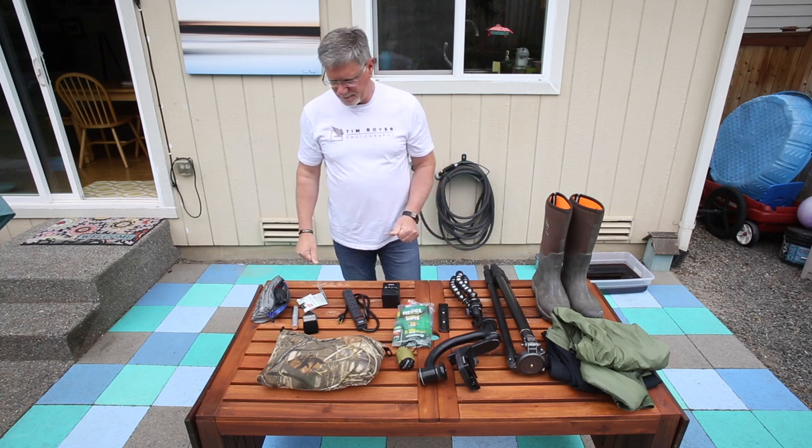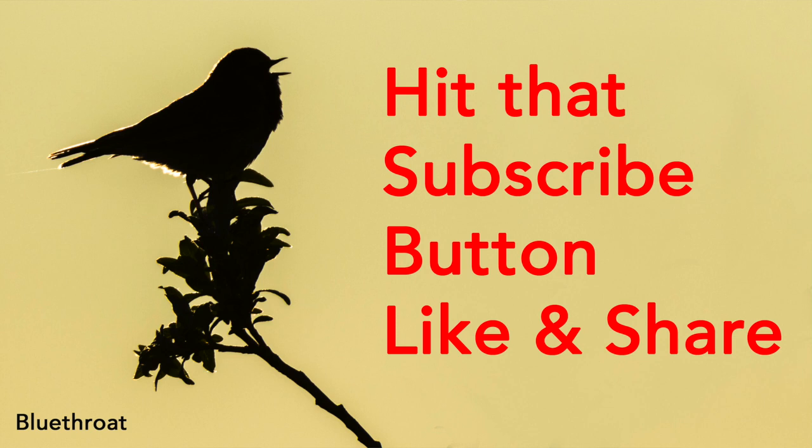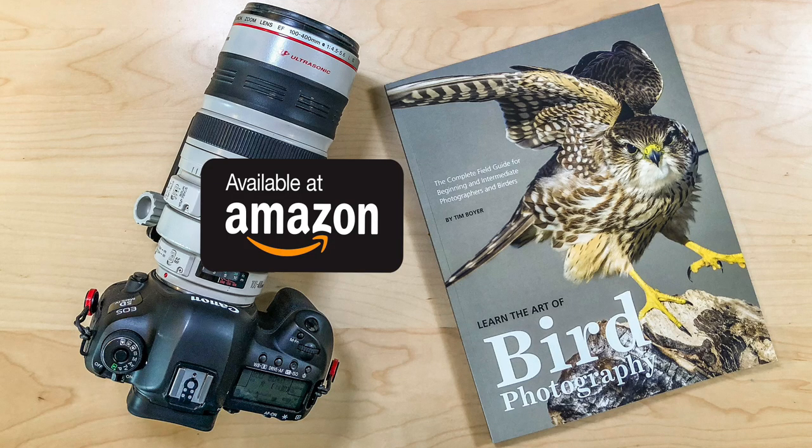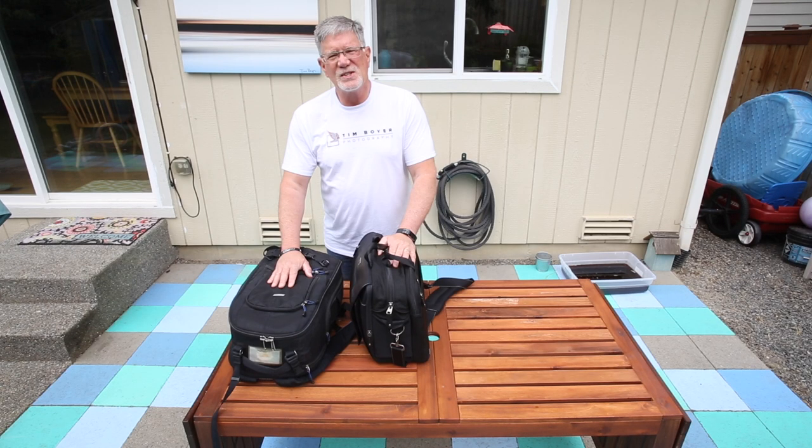This all goes in the hard-side luggage — check it on the plane and don't worry about it. If you enjoy what I'm doing on my channel, give me a subscribe, maybe like and share with your friends. This video is sponsored by my book, 'Learn the Art of Bird Photography,' available on Amazon as a Kindle or trade paperback, or order a signed copy at timboyerphotography.com. I do a tutorial every Wednesday — good shooting, and I'll see you later!